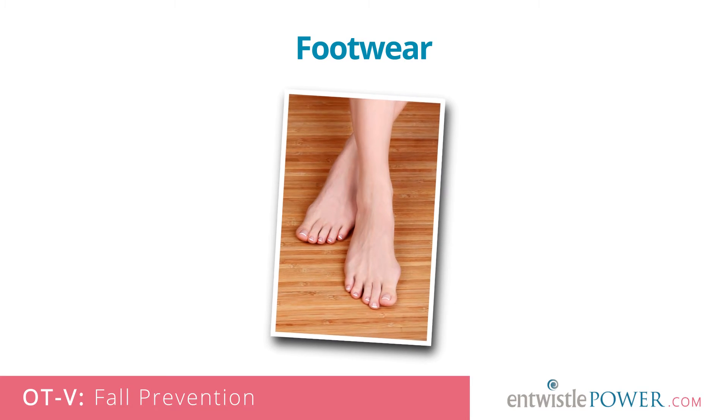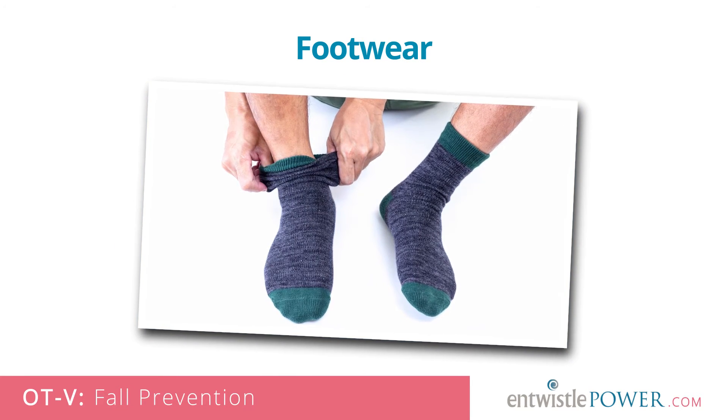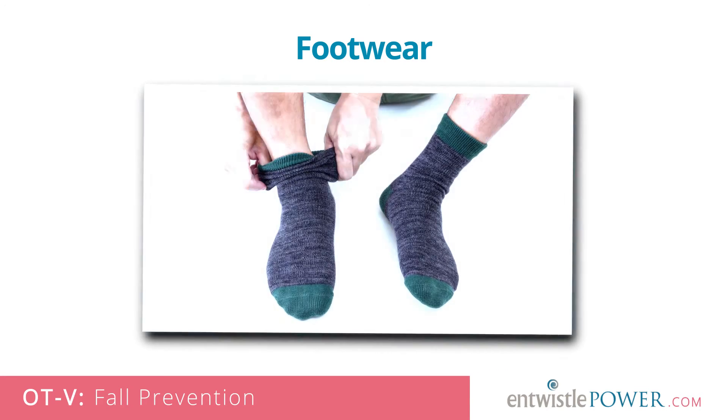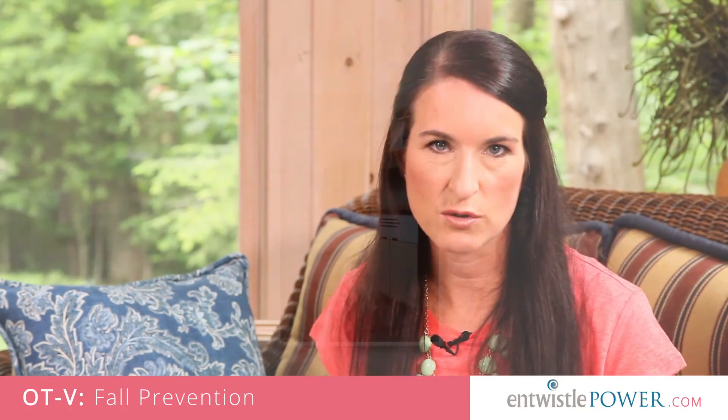Footwear. Bare feet in the home can lead to slipping on wet surfaces, and socks can be slippery on wood floor or tile. Slippers that are not secured around the foot are not recommended, as these can slide off when walking. Look at wearing properly supportive slippers with a rubber tread, or even indoor shoes.